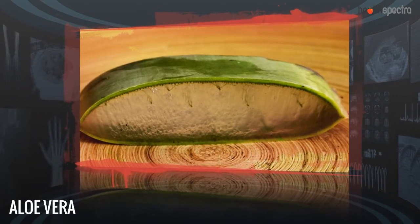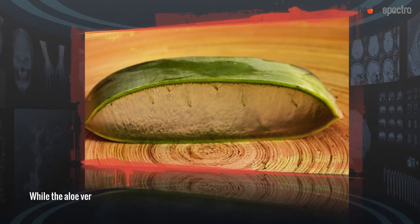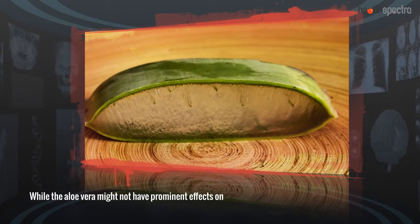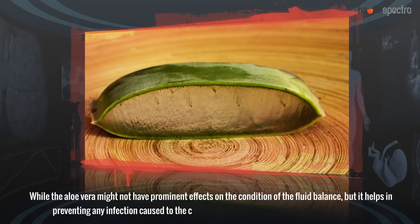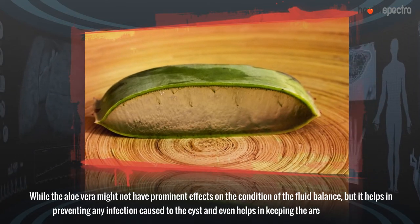Aloe Vera: While aloe vera might not have prominent effects on the fluid balance of the cyst, it helps in preventing any infection caused to the cyst and even helps in keeping the area moisturized.